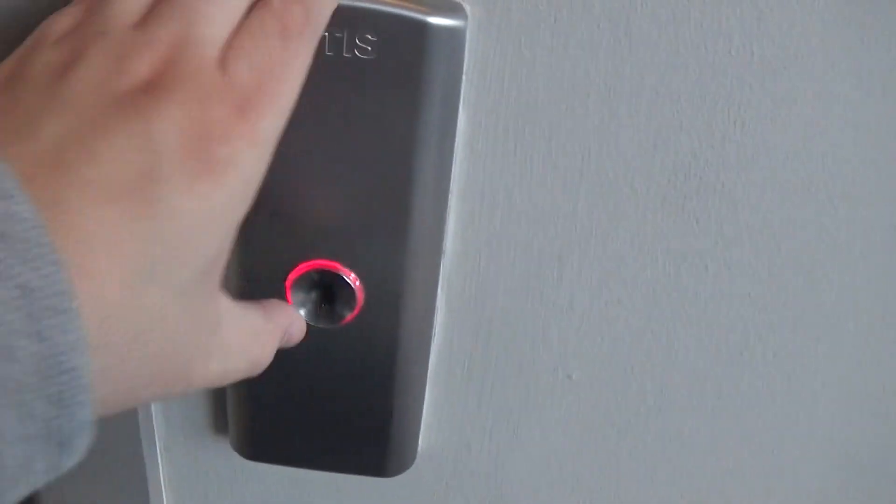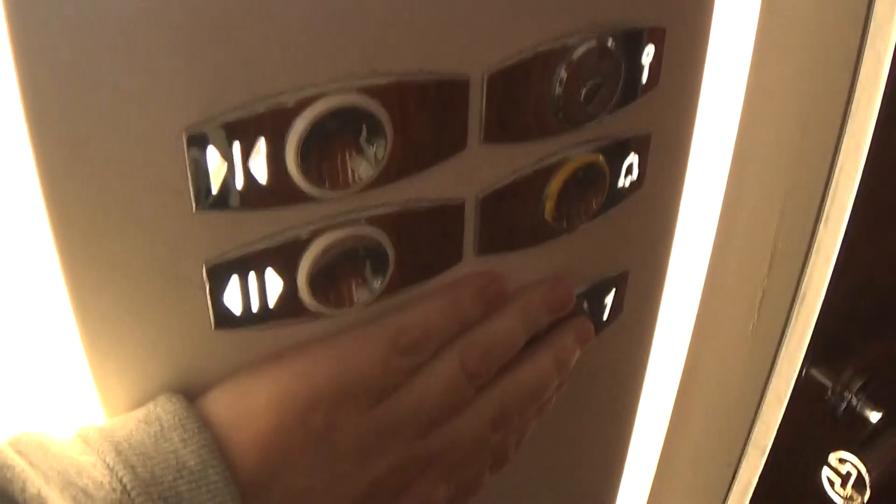This is the elevator at the Seagoe Hotel Portadown. You can see the Otis logo. Two electric eyes. It's got one that gives me an insta door closed.